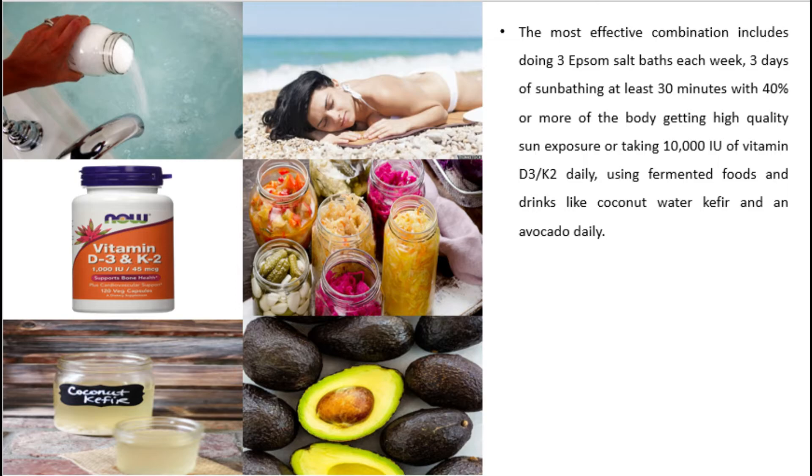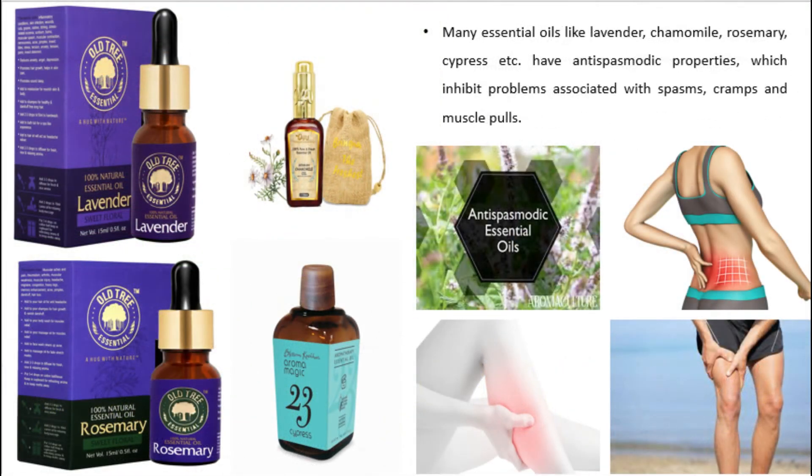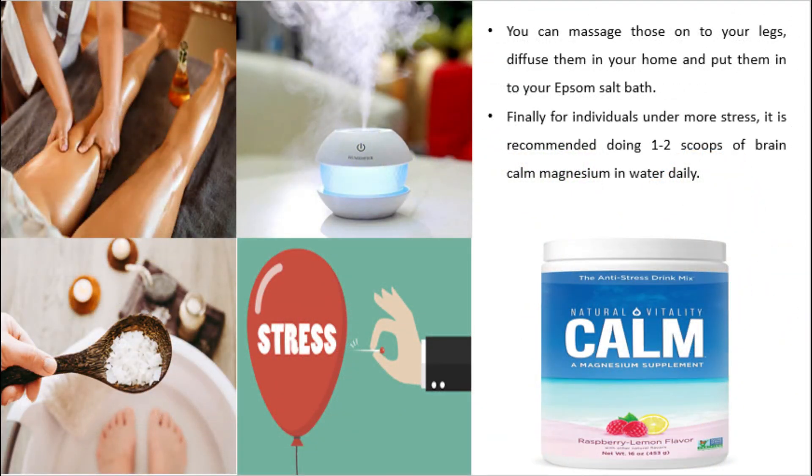The most effective combination includes three Epsom salt baths each week, three days of sunbathing for at least 30 minutes with 40% or more of the body exposed, and taking 10,000 IU of vitamin D3/K2 daily. Use fermented foods, coconut water kefir, and an avocado daily. Use pink Himalayan salts and hydrate well throughout the day. Consume dark green leafy veggies daily for calcium and antioxidants. Essential oils like lavender, chamomile, rosemary, and cypress have antispasmodic properties that inhibit problems associated with spasms, cramps, and muscle pulls — massage them onto your legs, diffuse them at home, or add them to your Epsom salt bath.